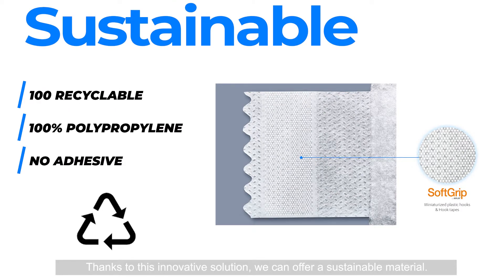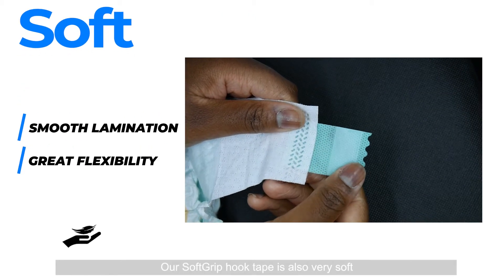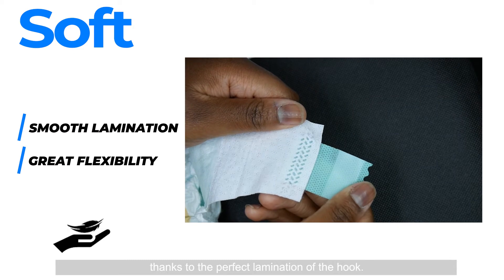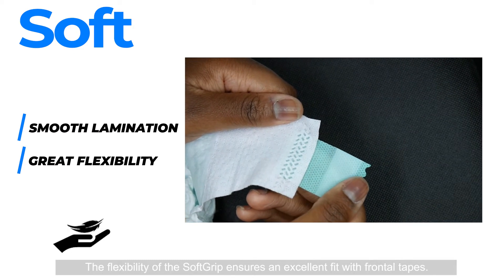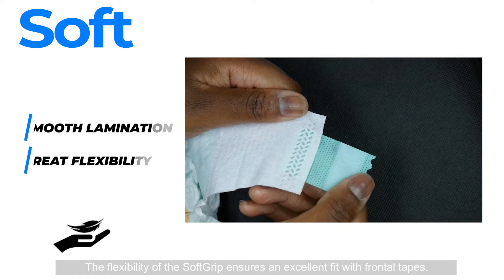Thanks to this innovative solution, we can offer a sustainable material. Our soft grip hook tape is also very soft, thanks to the perfect lamination of the hook. The flexibility of the soft grip ensures an excellent fit with frontal tapes.